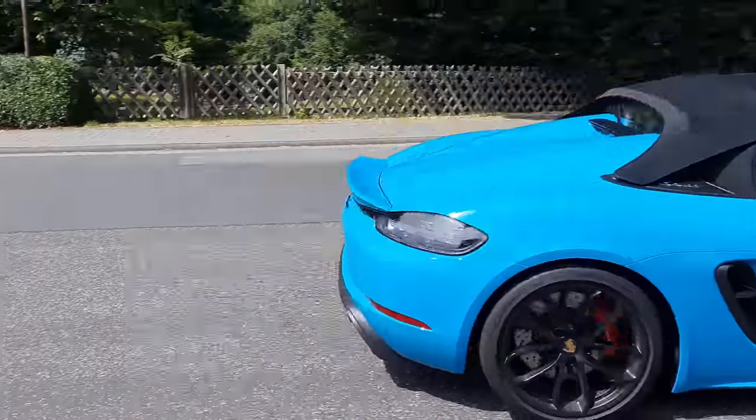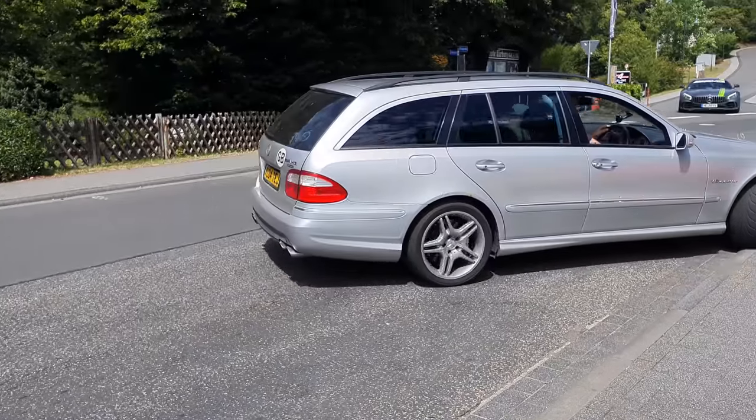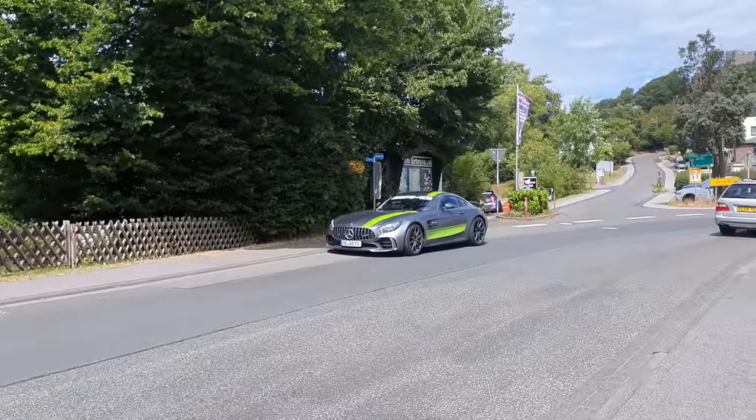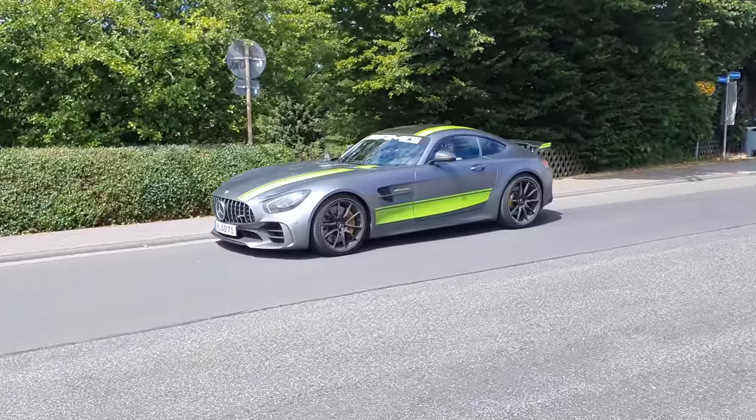Nice, love the color. Nice AMG. And a very nice AMG. Is that a taxi? I think it's a taxi.